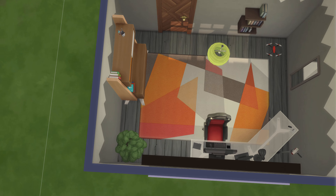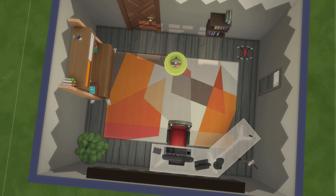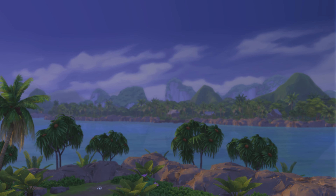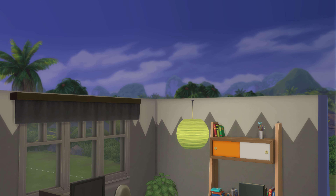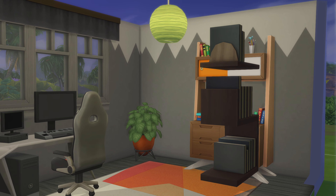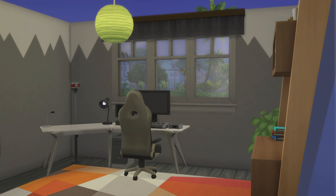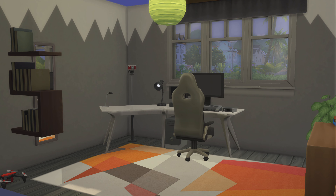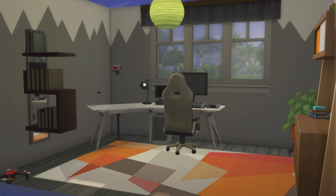Alright, top down view. Maybe we'll go this way for the thumbnail. I think that'll work, maybe. Let's see how it looks over here. Well, not too bad — not that great though, but that's okay.